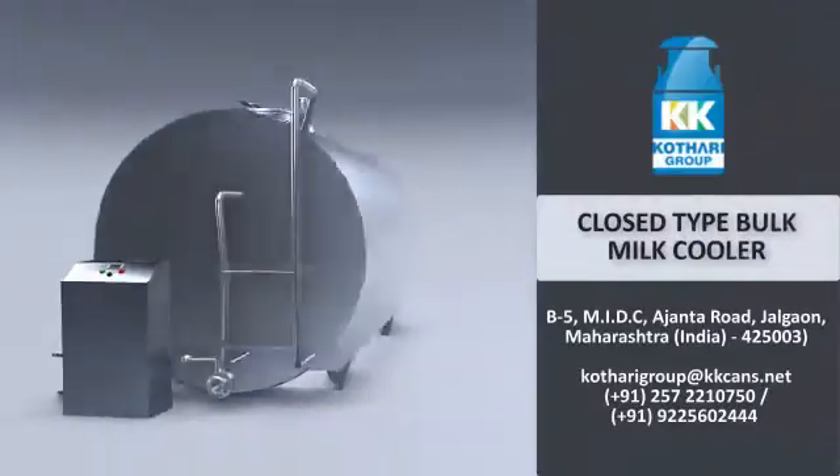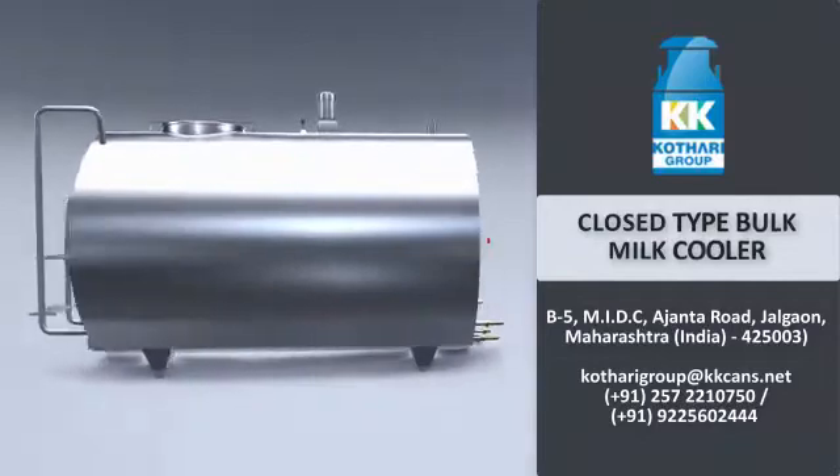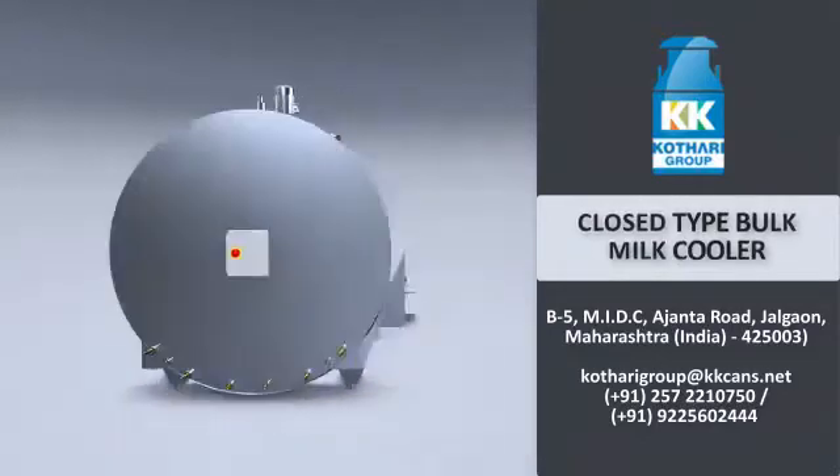Kathari Group gives a one-stop solution for complete milk collection centers.